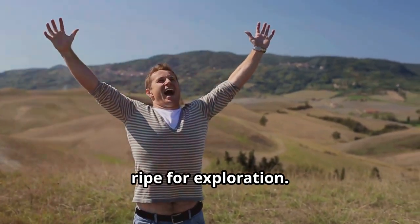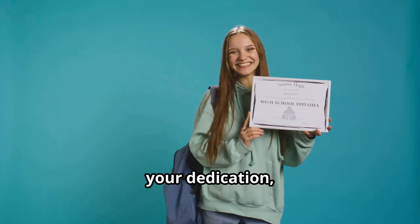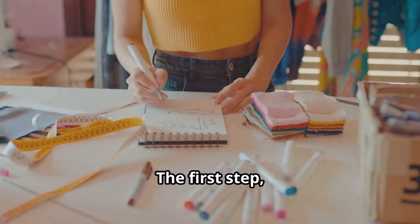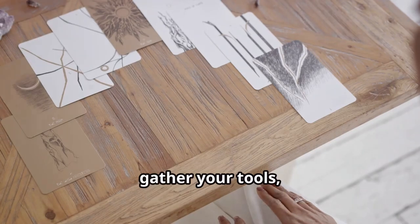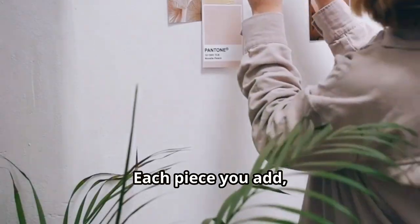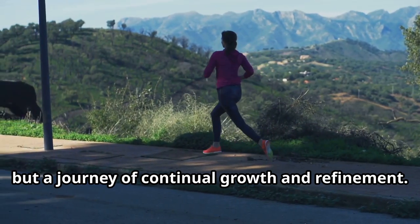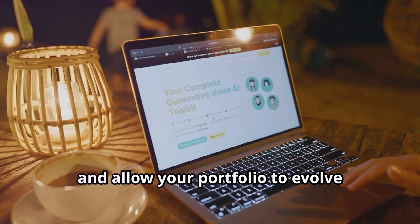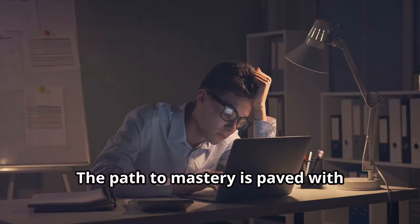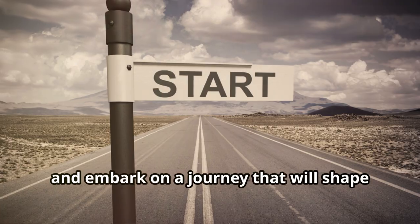The vast plains of opportunity stretch out before us, ripe for exploration. Your professional portfolio is your map, your compass, your guide — a testament to your skills, your dedication, your unique perspective. Do not be daunted by the enormity of the task. Start small, gather your tools and begin to build. Each piece you add, each project you showcase, is a brick laid in the foundation of your future success. This is not a race to the finish line, but a journey of continual growth and refinement. Embrace the process and allow your portfolio to evolve alongside your burgeoning career.